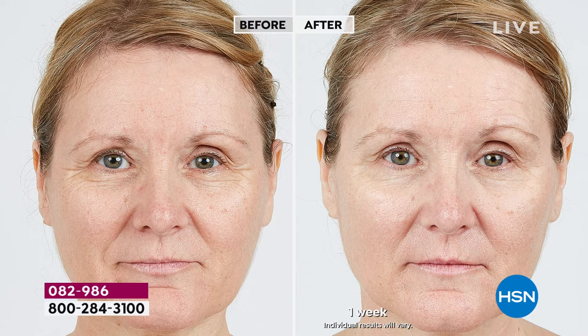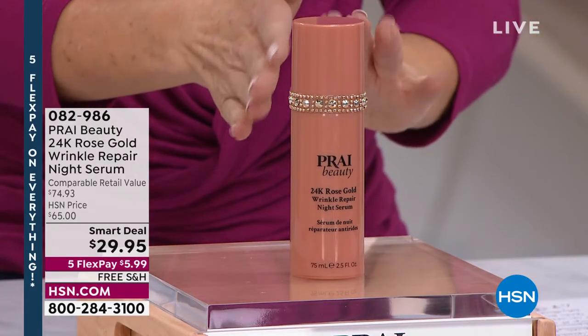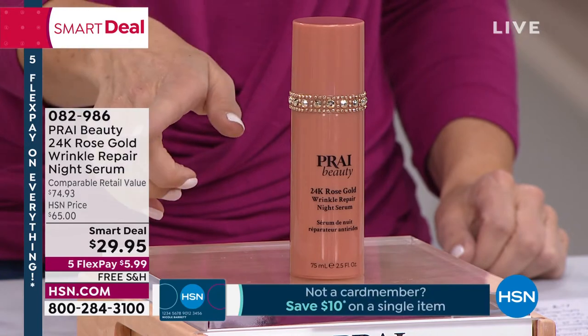It's so powerful, you will only need to use it once a day. It's not an AM serum. It's not a PM serum — you just decide. Use it once a day and you're going to get great results. It's called the 24-Karat Rose Gold Wrinkle Repair Night Serum. This is their rose gold collection. If you have shopped for their silver or their gold collection, this is a whole new level in skin care. I hope you get a chance to get it home today because it's brand new.